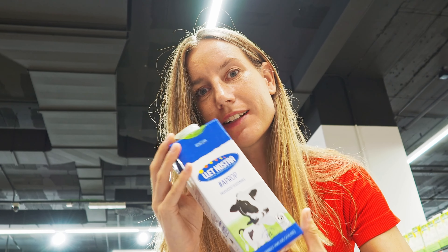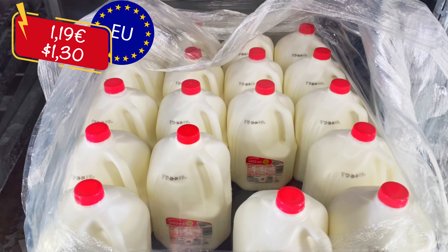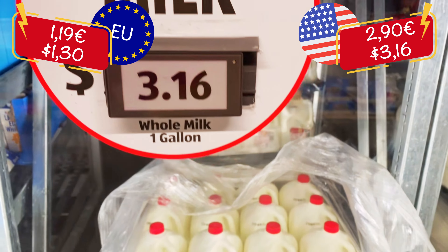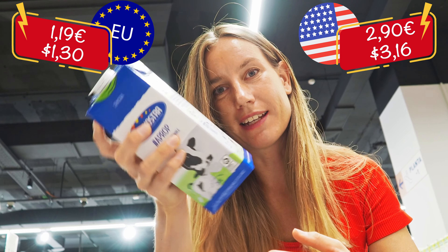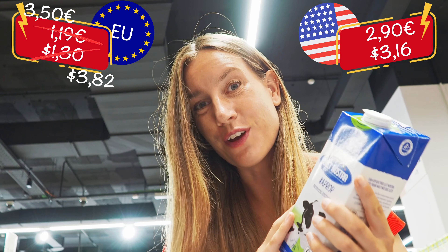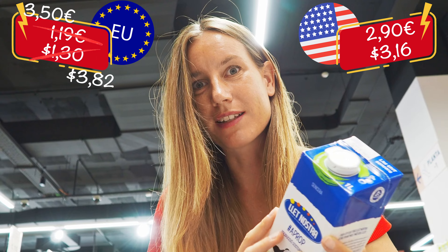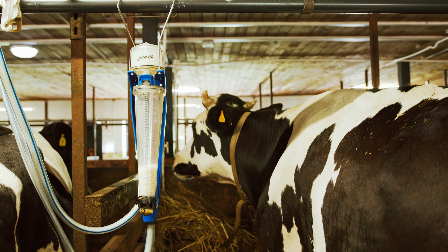The next product on my list is milk. We have whole milk here and that one in Spain has a price of 1 euro 19 cents. In the US they always sell milk in huge packages — in gallons — and one gallon in the US would cost around 2 euros 90. If we calculate one liter here into one gallon in Europe, we would be paying 3 euros 50 for one gallon of milk, which is obviously much more expensive than in the US. I remember here in Europe farmers are always complaining that they cannot earn money with milk — my uncle is actually a farmer producing milk, so I know that trouble, and I wonder how they earn money in the US.